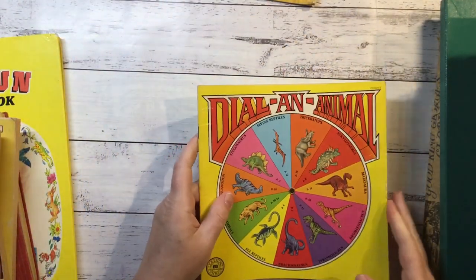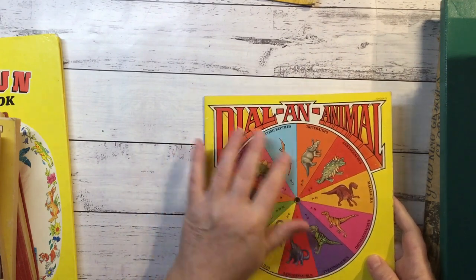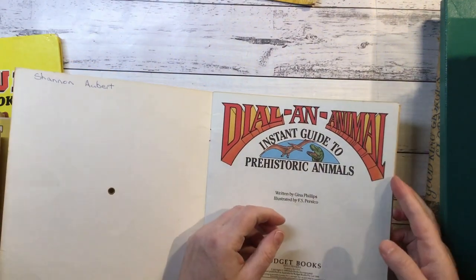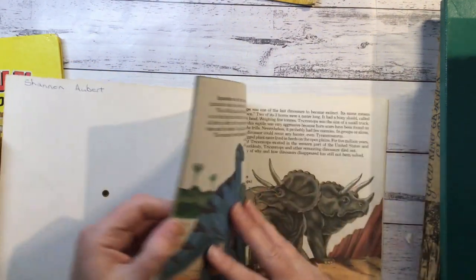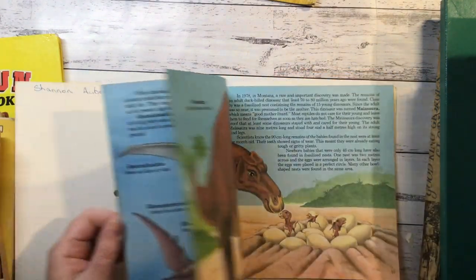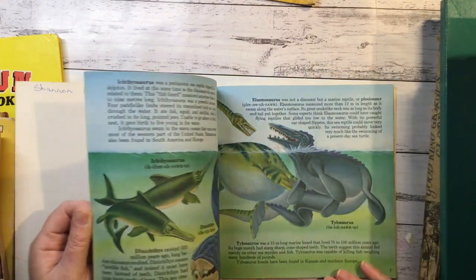Dial an Animal - so it must have had a dial on there that you could turn. Instant Guide to Prehistoric Animals. I must have been cleaning out the dinosaur section. Some nice sized pictures to cut out.